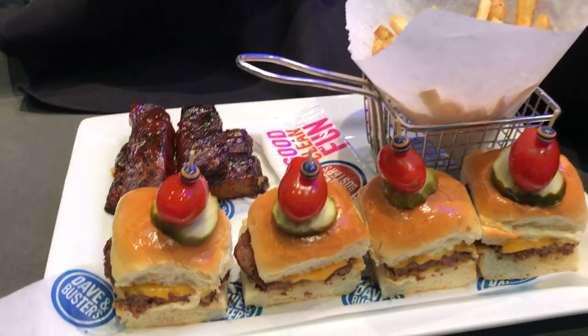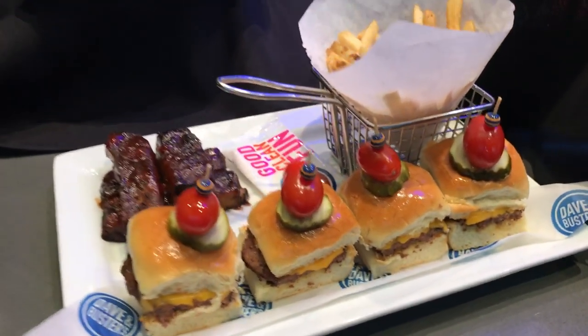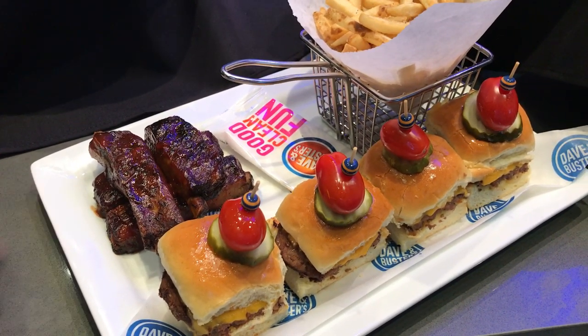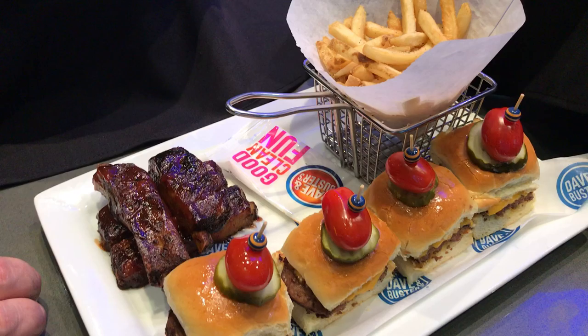We've got the bar burger rib combination platter. The burgers have onions in them. We've got four house-cooked ribs — we slow-cook these in-house.